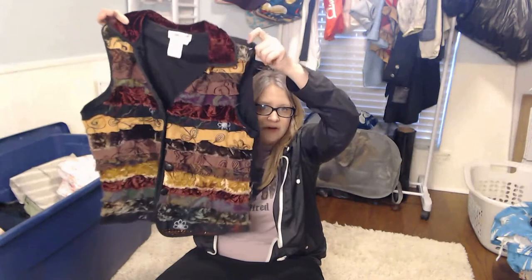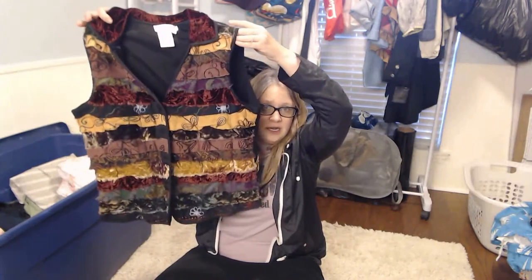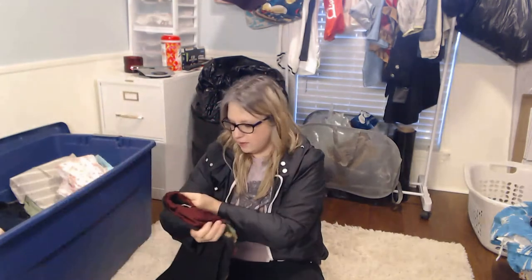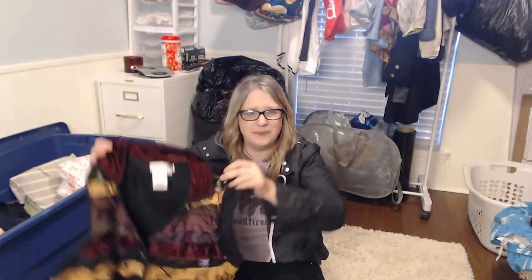I don't pick up a lot of Coldwater Creek, but some pieces I will pick up, and this will probably sell better on eBay than on Poshmark. It is a Coldwater Creek vest — the reason I picked it up is look at all the different fabrics on that. It's velvet, it's pretty cool. I just feel like this is a really nice piece that will probably sell for around $20 on eBay.